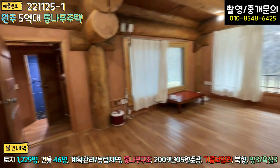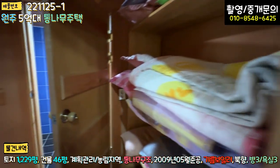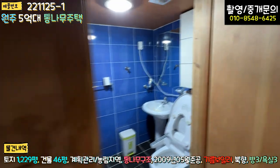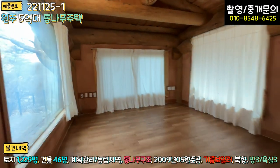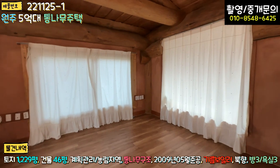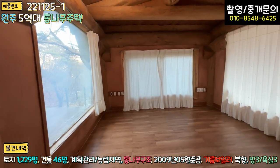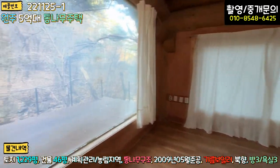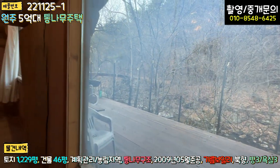주방 기준으로 우측에 방이 하나 있고, 좌측으로 가면 수납장과 욕실이 있고 방이 있습니다. 이쪽 방은 아까 처음 보셨던 방보다는 좀 작아서 네다섯 명 정도 사용이 가능할 정도로 보입니다. 전체가 다 통창으로 돼 있고 이중 유리로 되어 있어요.